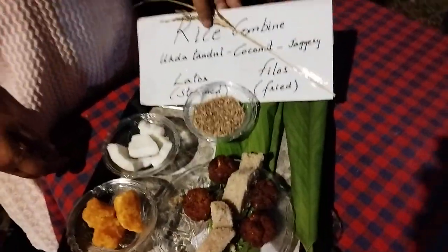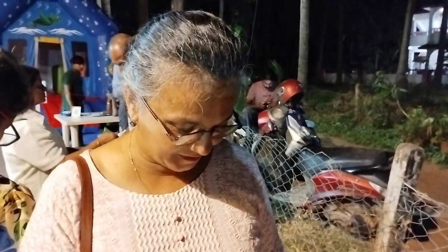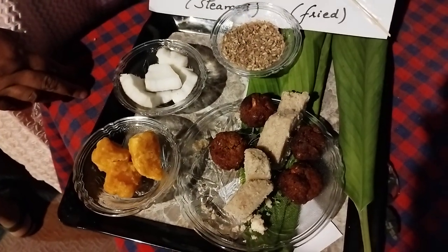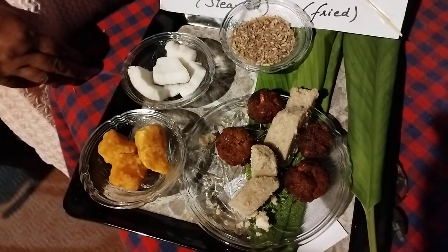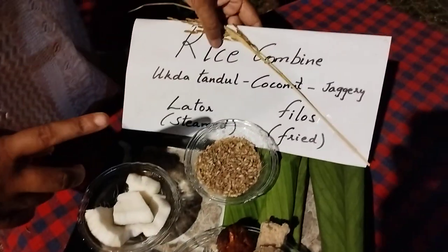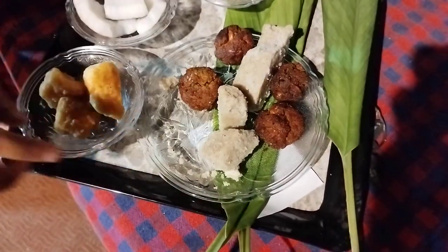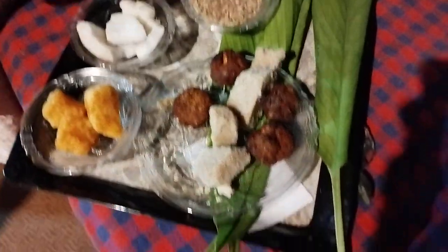Hello, I have made two items called rice kambhai with boiled rice, coconut and jaggery. I have made two items with boiled rice, coconut and jaggery. One is called a lathor, that's this white in color, which I just ate and is very tasty. And this is called fillors, which is fried.